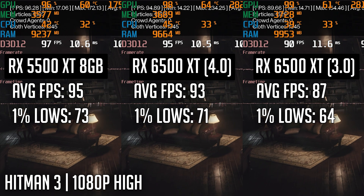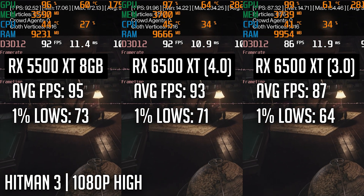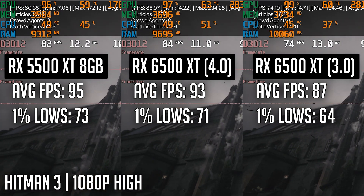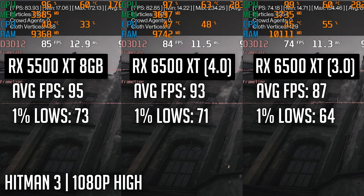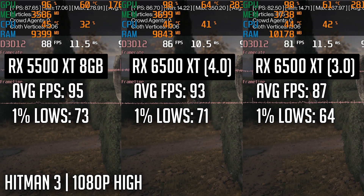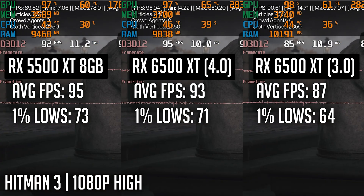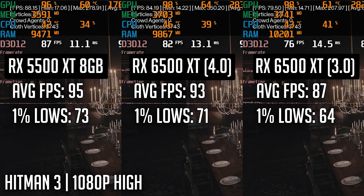Moving on to Hitman 3, a newer title, all three configurations were tested using the built-in benchmark at 1080p high settings. The 5500 XT slightly beat out the 6500 XT with the PCIe 4.0 connection, and handily beat the PCIe 3.0 connected 6500 by nearly 10%. This just shows that many games are going to have a noticeable performance decrease when using the 6500 XT on a 3.0 versus 4.0 connection.